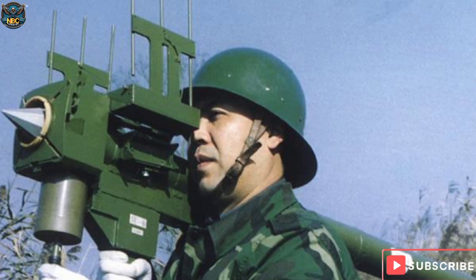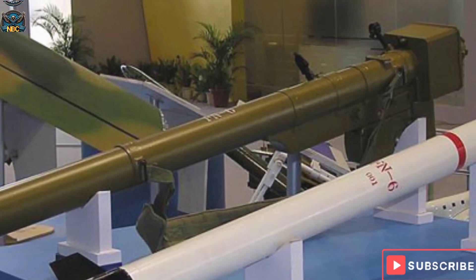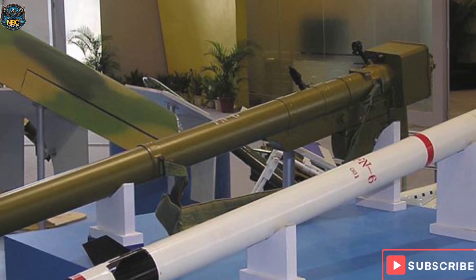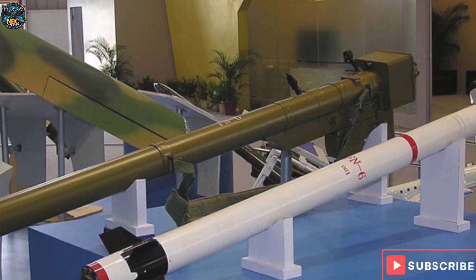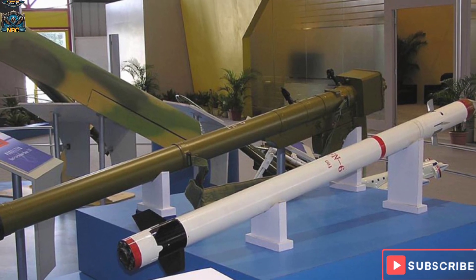The pyramid-shaped nose of the missile houses the four-unit infrared seeker. The complete FN-6 missile system weighs 17 kilograms. The missile is 1.495 meters in length and has a diameter of 71 millimeters, with the missile itself weighing 10.77 kilograms.